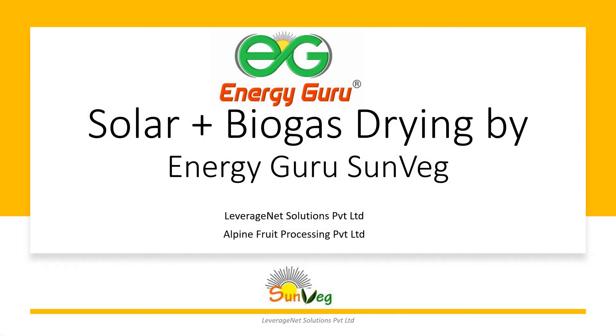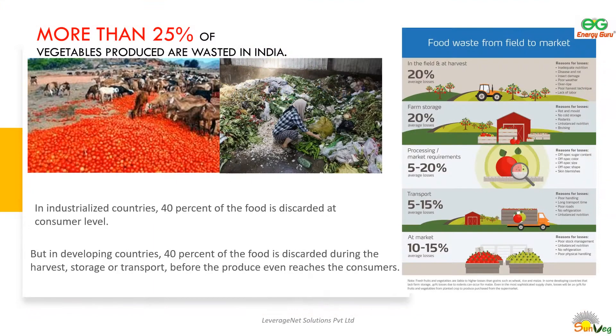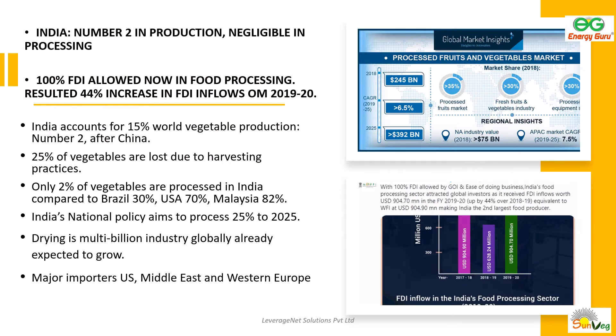SunVeg dryers by EnergyGuru for drying agricultural produce like fruits, herbs, and vegetables. More than 25 to 30% of produce in India is wasted due to lack of either transport, processing, or storage capabilities. Although dried produce is a multi-billion dollar industry globally, India only processes 2% of its agricultural produce.